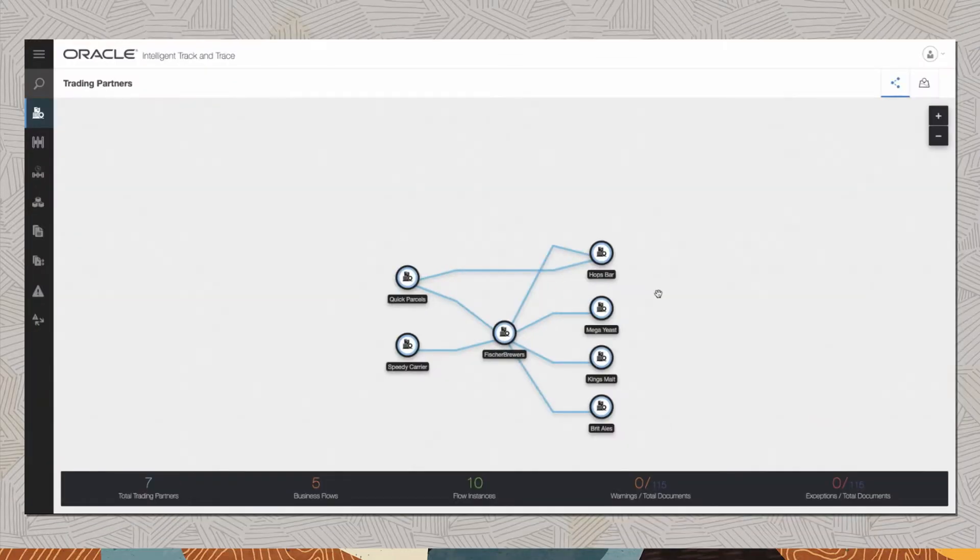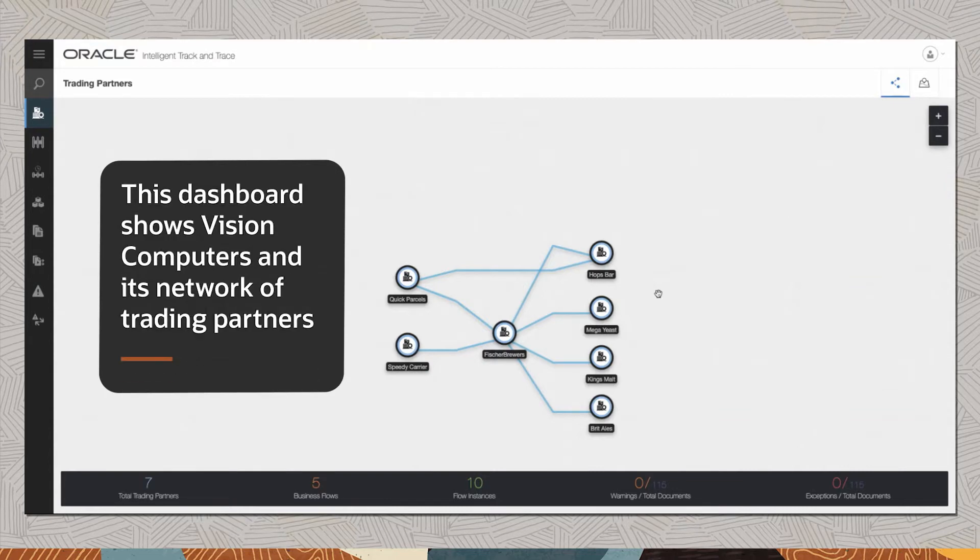Vision Computers is an electronic tablet manufacturer. They use Oracle Intelligent Track and Trace for supply chains to digitize and enable collaboration for a network of trading partners. This dashboard shows Vision Computers and its network of trading partners.